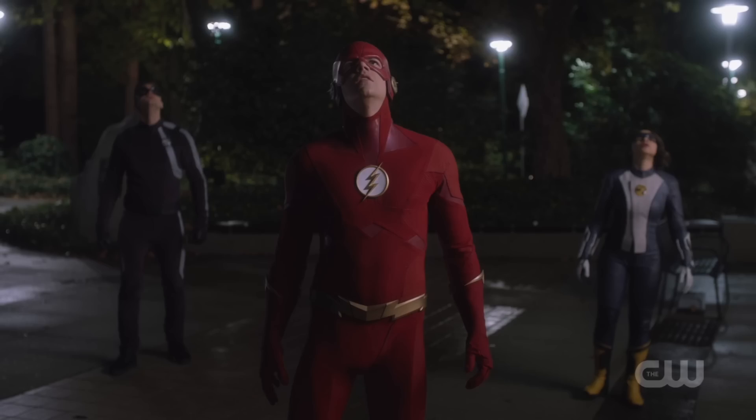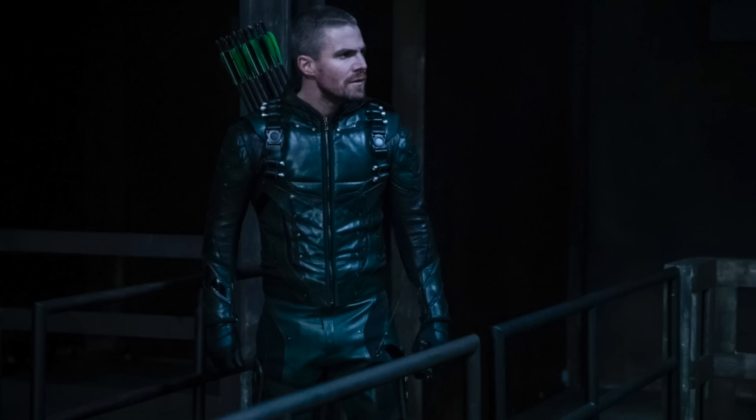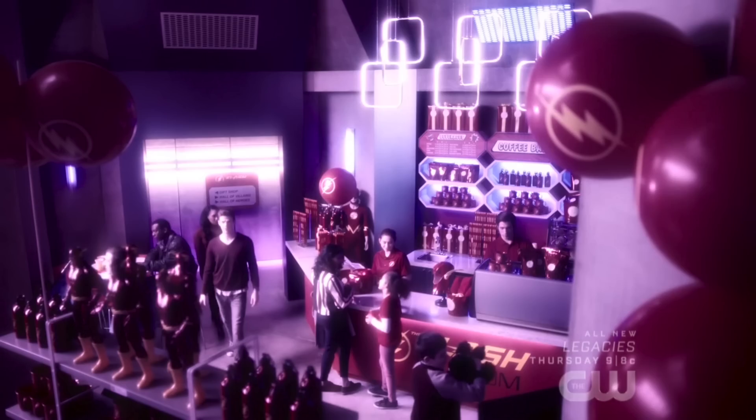I wonder if the Hall of Heroes will just have heroes centered around The Flash show — people that have been on Team Flash, like Vibe, Elongated Man, Frost or Killer Frost, Firestorm, and so on — or if it would also include heroes like Green Arrow and Supergirl, characters that have worked with The Flash and deserve some recognition. Hopefully we get to visit it at some point this season because it'd be pretty awesome.